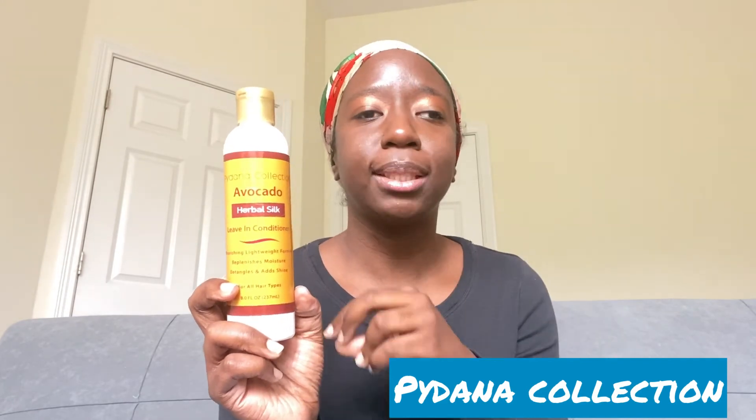Another leave-in I really like is the Paidana Collection Avocado Herbal Silk Leave-In. I've used this brand for quite some time. It's a little thick but not too thick — the avocado really sets it apart and deeply hydrates my hair. If you're low porosity, this is still a very good leave-in because it's not so thick that it sits on top of your hair. It soaks into both wet and dry hair. I have known several people on social media with different hair types and porosities who really love this brand.